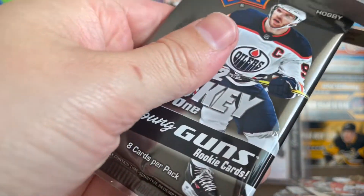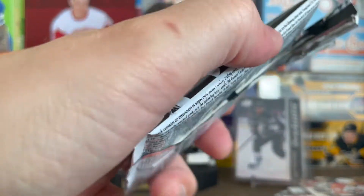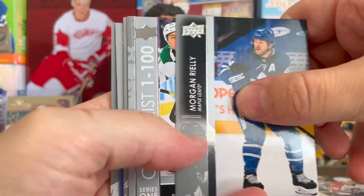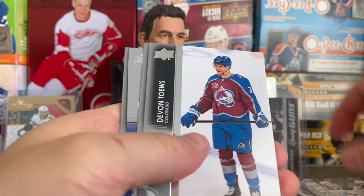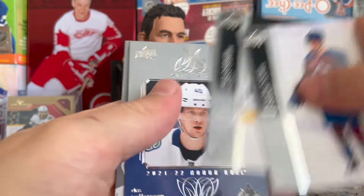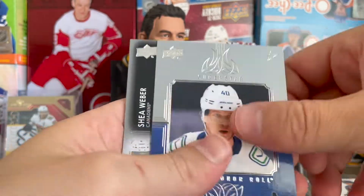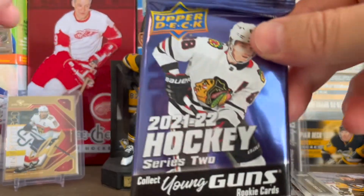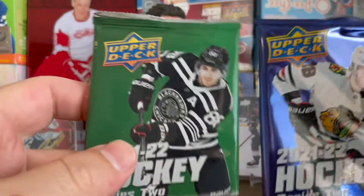On to 2021 Series 1 — I already have a Zegras and a Caufield French parallel so I don't need to hunt for those. I'll take another Zegras though. We got Pettersson on the Honor Roll, Weber, Monahan, and Kapanen. I don't know why the Penguins re-signed him — I thought that was a terrible deal.